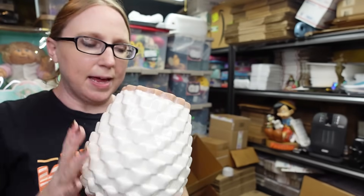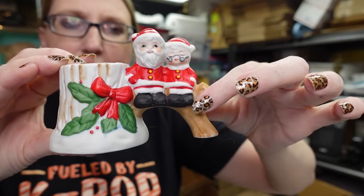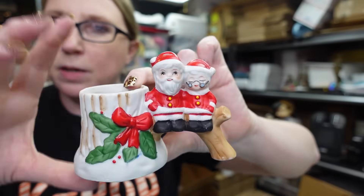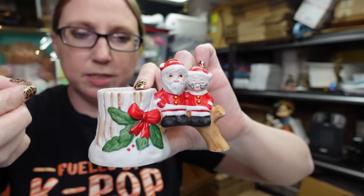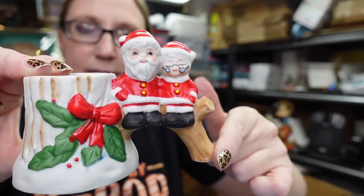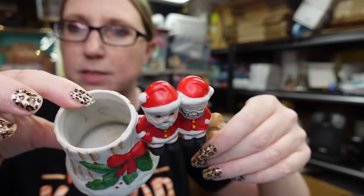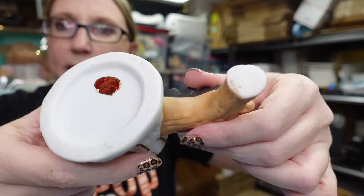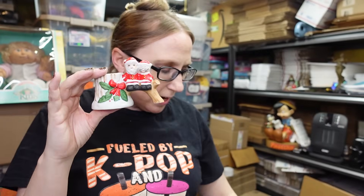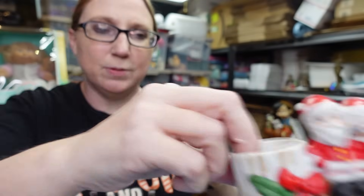Also found this little vintage ceramic bisque votive candle holder - you could put a candle in it or little vintage Christmas picks. It's got Mr. and Mrs. Claus sitting on a tree branch and the tree trunk is where you can put something. This is by Lego, it still has its sticker, and it was $1.99. I listed this as a Buy It Now for $12.99 - a cute pickup.